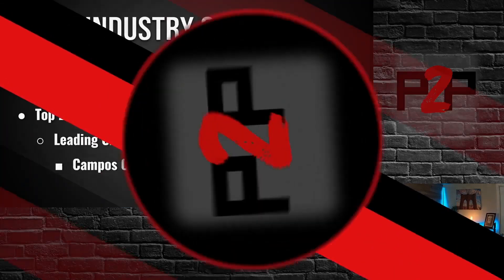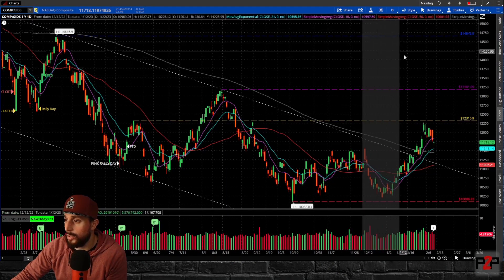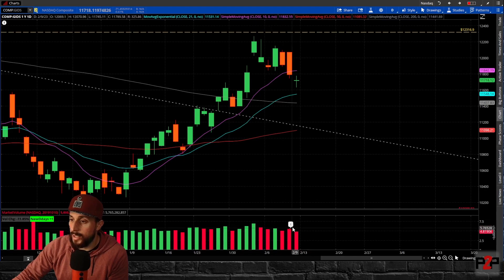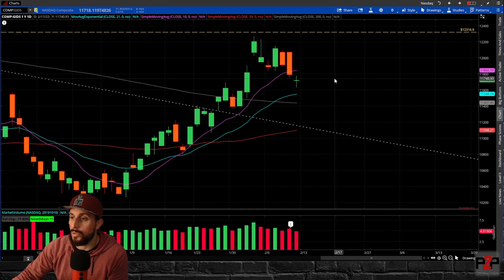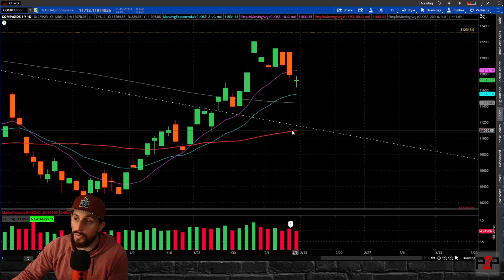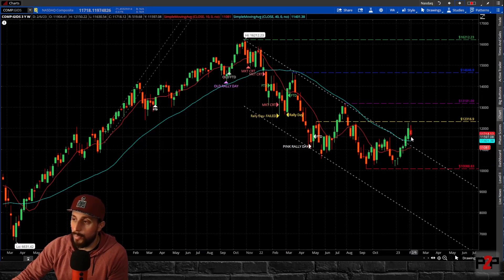Let's jump over to thinkorswim and take a look at the indexes. With the NASDAQ, we had a pullback this week, which a lot of us did expect given how rapidly we were rising over the past few weeks. You can see this distribution day that came in on the NASDAQ on Thursday — that was also the day we broke below the 10-day simple moving average, and Friday followed up remaining below there. We can also see that this week the 21-day crossed above the 200-day simple moving average, which is a positive sign, and the 50-day is still trending higher. Looking at the weekly, you can see all these up weeks in a row before pulling back — this is the first down week we've had in a little bit.